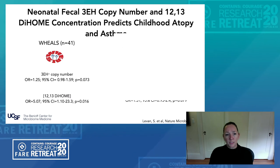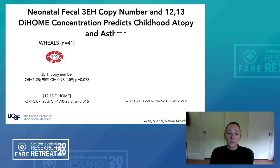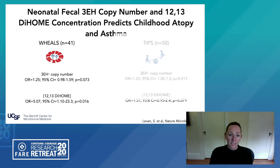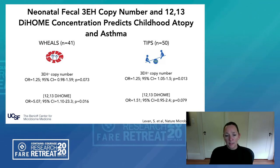Sophie also showed that the copy number of bacterial genes responsible for producing this lipid in the neonatal gut microbiome, and the concentration of the lipid itself, significantly related to the odds ratio of developing allergy or asthma later in childhood. This was also found to be true in an independent birth cohort centered in the San Francisco Bay Area.